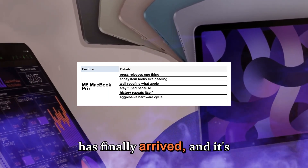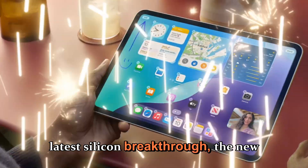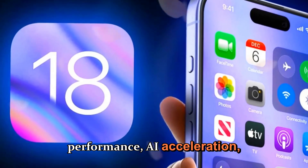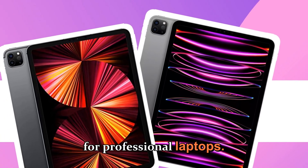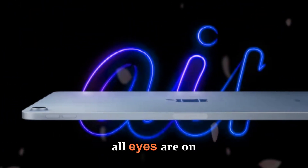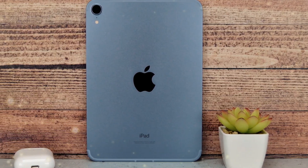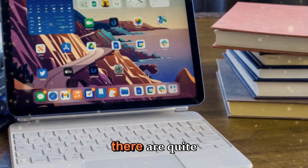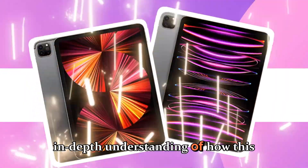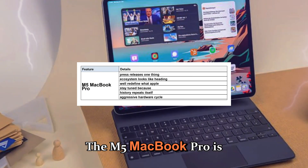The Apple M5 MacBook Pro has finally arrived and it's already creating massive buzz across the tech world. With Apple's latest silicon breakthrough — the new M5 chip — we're entering a new chapter in performance, AI acceleration, and power efficiency for professional laptops. Now that the M5 iPad Pro and M5 Vision Pro are officially out, all eyes are on the MacBook Pro lineup, and this might just be the most balanced and refined generation yet.